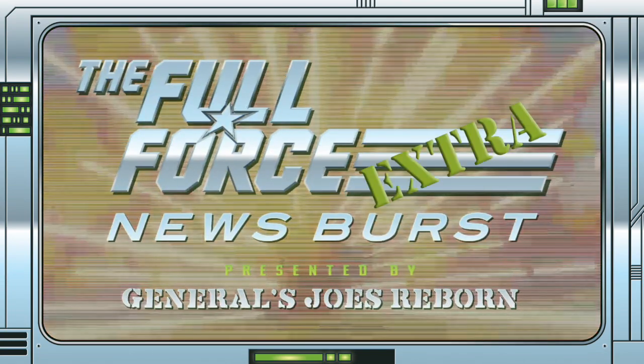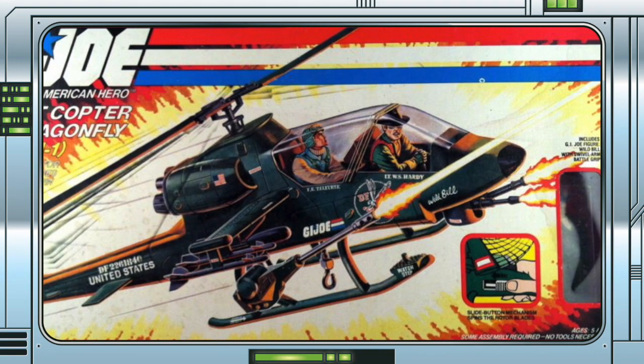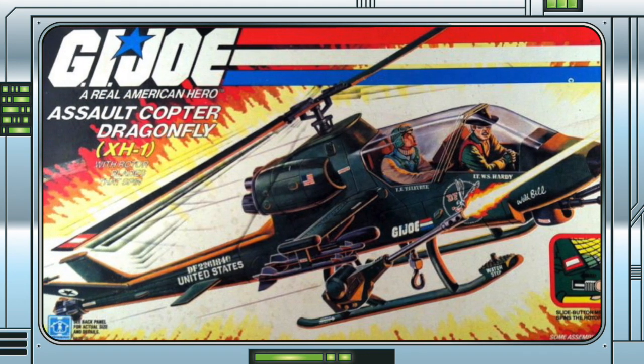It's the Full Force News Burst Extra, brought to you by GeneralsJoesReborn.com. With me Christopher McLeod aka Diagnostic80. Could we be getting a Classified Dragonfly for the next GI Joe Haslab?